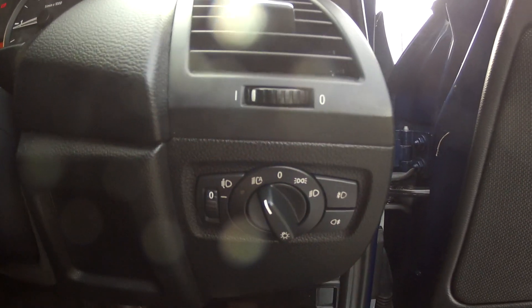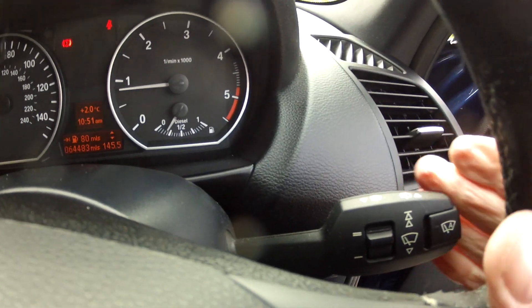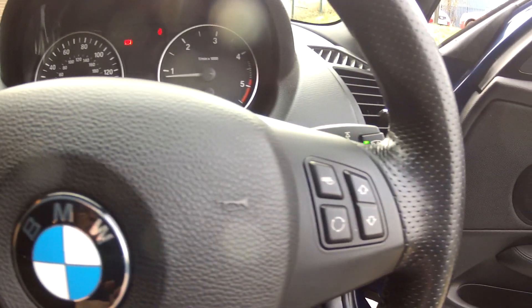We've got electric windows and electric door mirrors. We also have automatic headlights and automatic wipers as well, just turned on at the switch here. You've got the driver information system dashboard and the multifunction steering wheel.